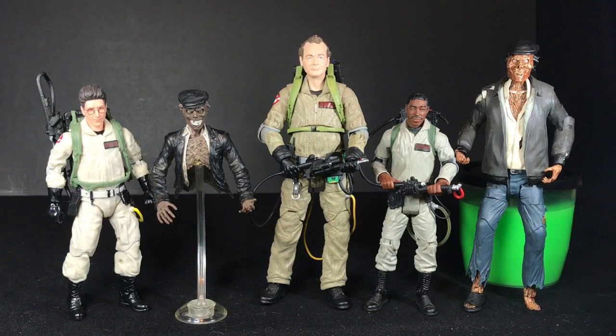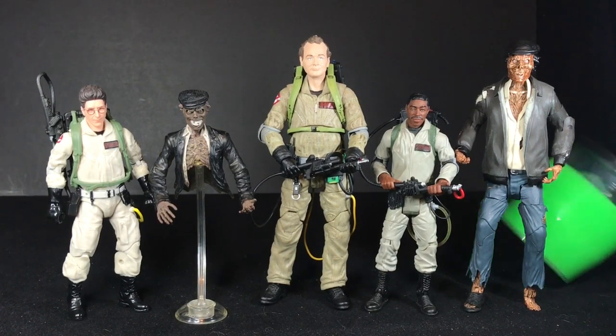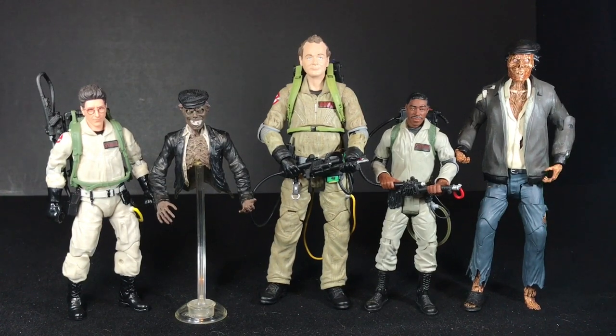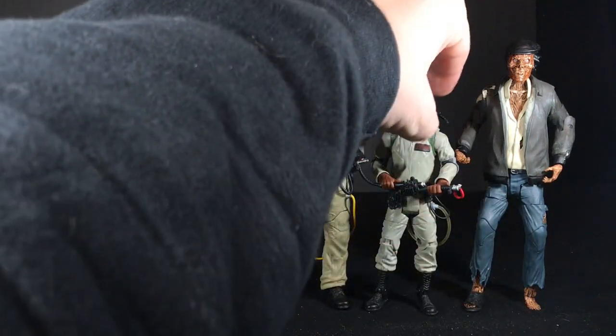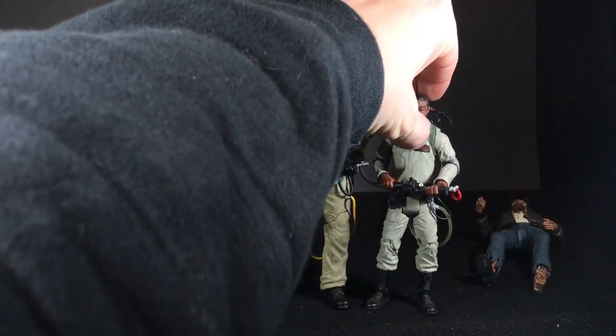With this Diamond toy he looks awesome, but be prepared to get a stand — because without one... oh look at that, oh my gosh! It's a miracle! You know what, he's probably supporting himself on Winston there.